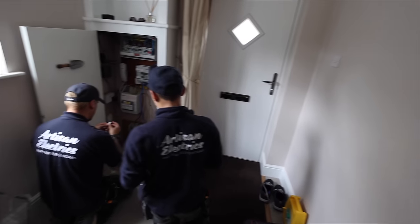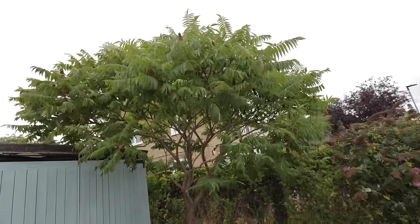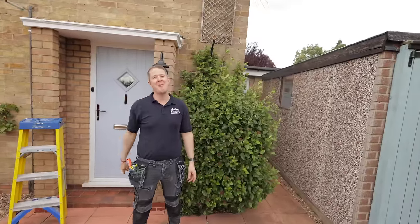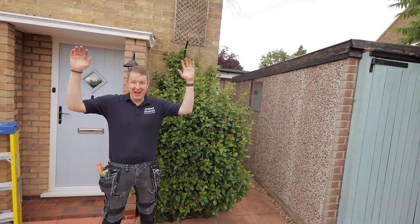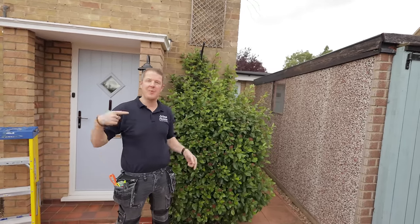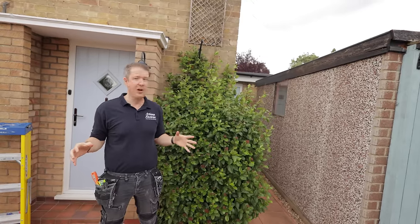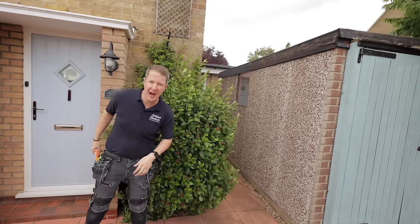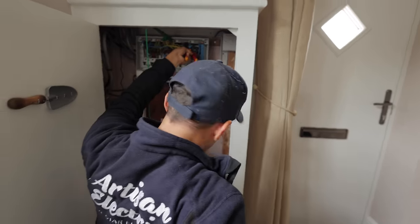The solar install here should be fairly straightforward except for one thing — there are swifts nesting in the property. We'll probably have to wait until they've flown back to Africa before we get the scaffolding up. The property looks like a nice solar install so we might be back here soon.